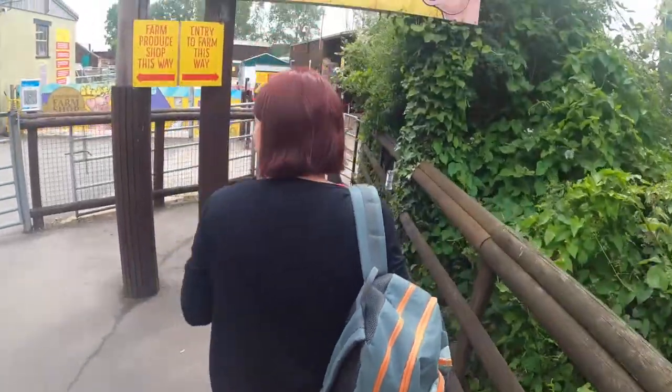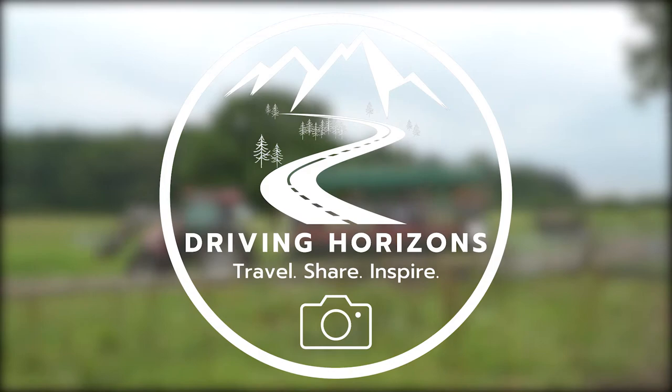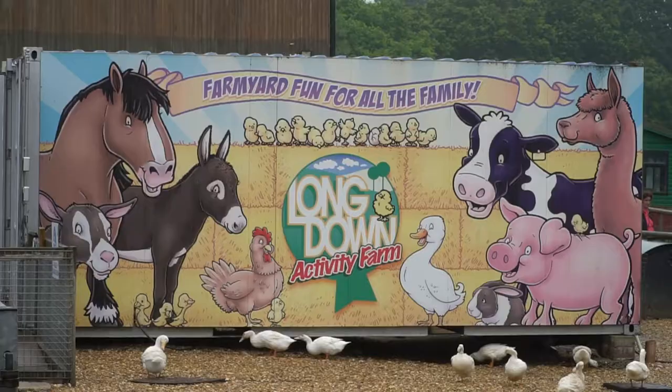Hey everybody, Richard here from Driving Horizons, and today we are going to be exploring Longdown Activity Farm. Real quick before we start: if you like this video, why not go ahead and click that thumbs up button? If you really like the video, head over and subscribe to the channel.